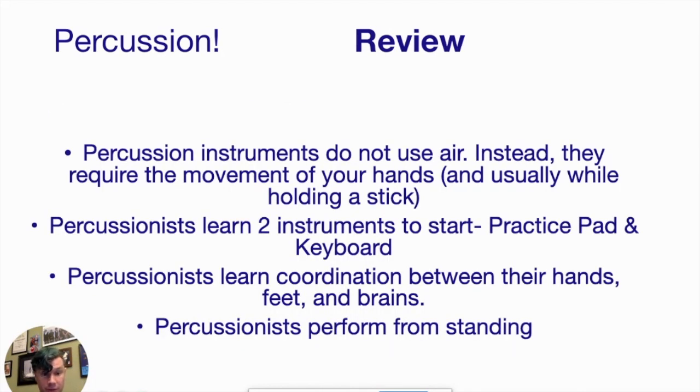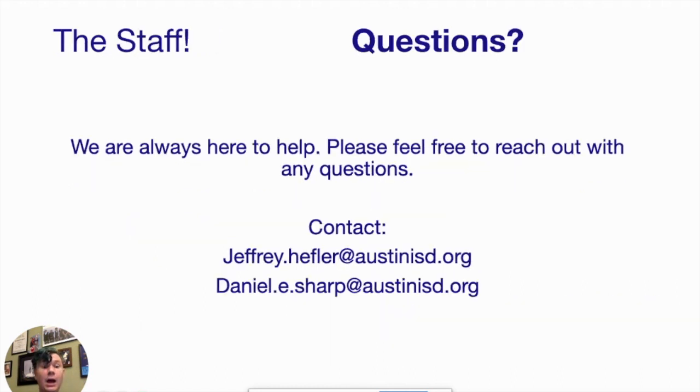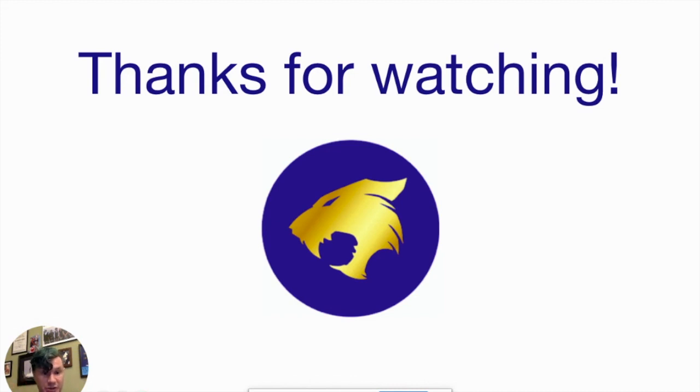Quick review: we do not use air, we stand when we perform, we use sticks and mallets, you will learn two instruments — the practice pad and the keyboard — and we use a lot of coordination between our hands. If you have any questions, please reach out. My name is Jeff Heffler, and email is the best way. Mr. Daniel Sharp will be taking part in some of the Paredes Percussion classes and will also be running the Aikens High School Drumline and Percussion Program. Thank you very much for watching — we appreciate your time.